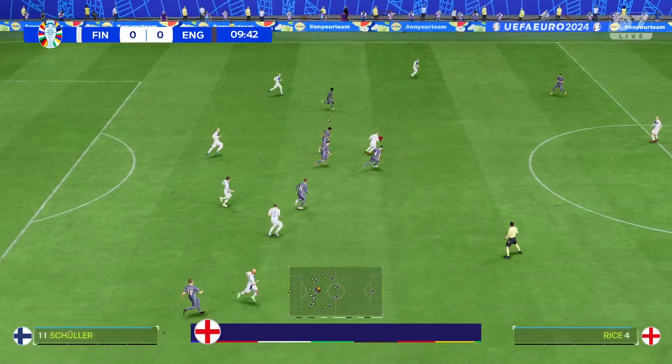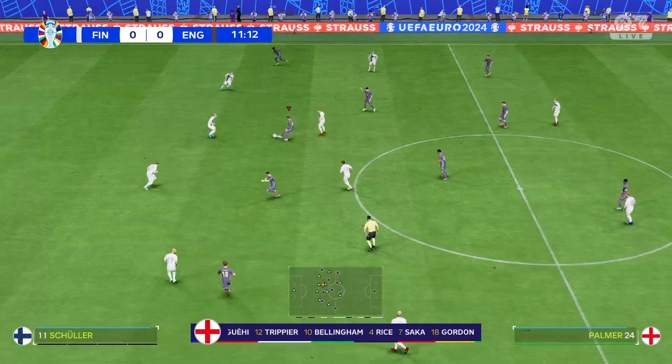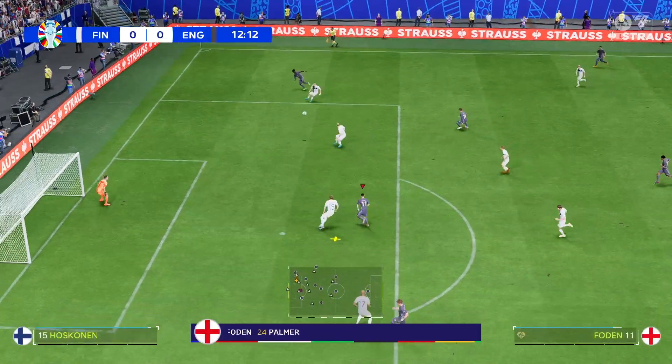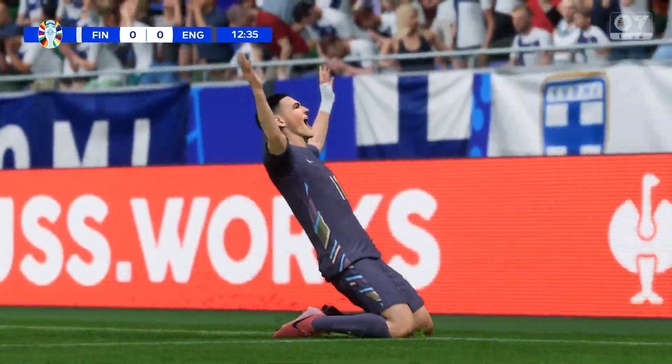The England first 11: Jordan Pickford is the keeper, Kieran Trippier starts with Kyle Walker as full backs, Declan Rice starts alongside Jude Bellingham in the centre of midfield. And rather than use a strike — oh yes, dispatching it with aplomb, wonderful goal!